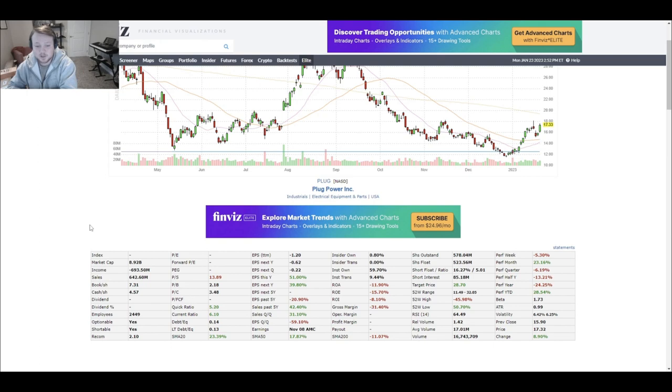Employees around 2,450 — I like that. Quick ratio 5.20, current ratio 6.10 — that's really good, maybe a little bit too good. I'm interested in why it's that high. Debt-to-equity ratio and long-term debt-to-equity are both average. Price-to-book is 2.21 — not bad at all. Price-to-cash is 3.5 — not bad. Price-to-sales is 13.9 — we don't like that on a company like this. There's no P/E ratio because income is negative. The P/S ratio is a little high — I'd want to see it below 10 before feeling more comfortable even taking a starter.